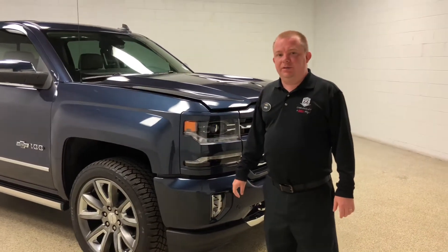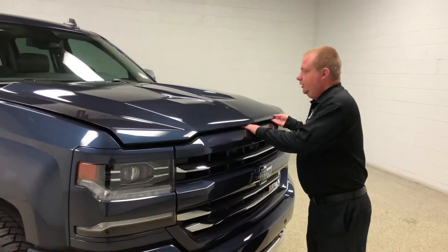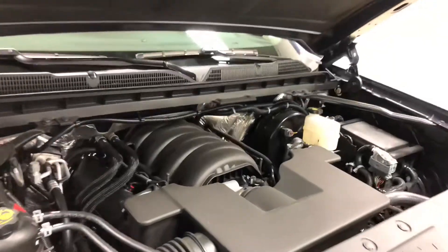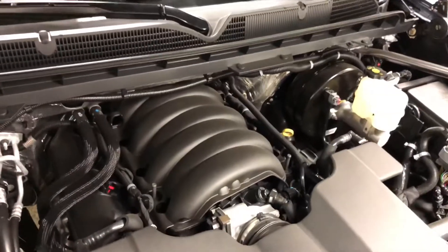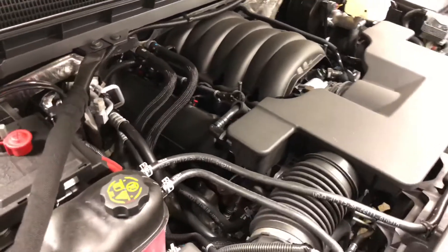Let's take a look under the hood here on this Centennial truck. It's not your normal 5.3 Ecotec — this truck is outfitted with a 6.2 liter V8. It's 420 horsepower. It still has the active fuel management, so you'll still get great gas mileage but you'll get the towing capacity that you need.